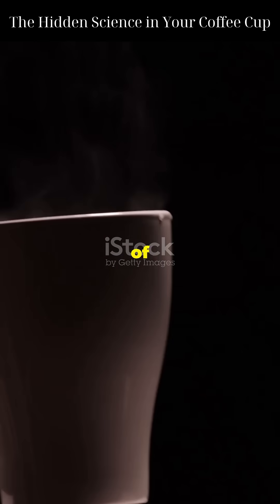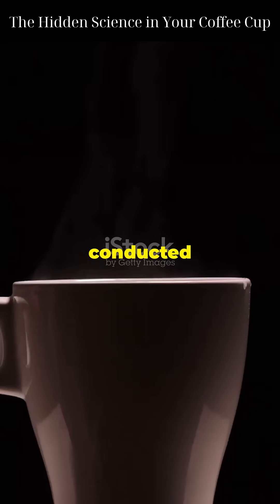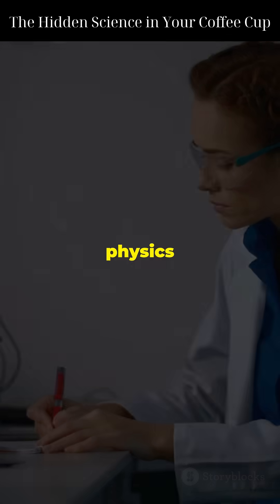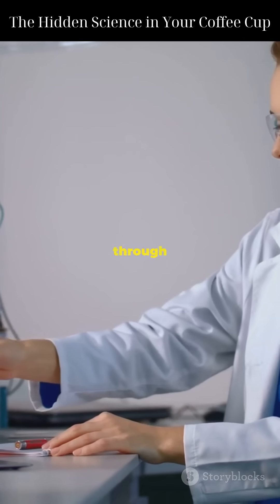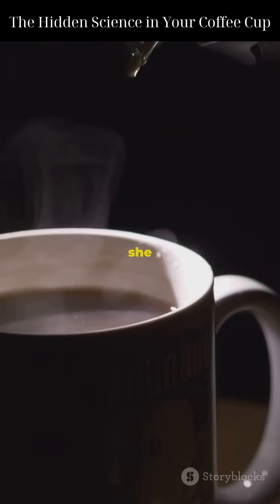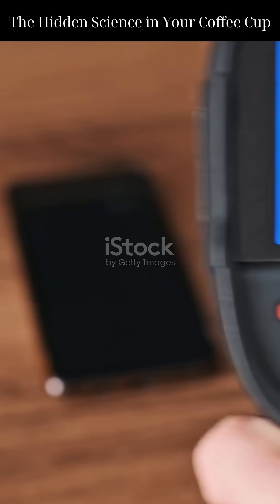What if your coffee cup could reveal secrets of heat and physics? In 2020, scientist Marianne Brangelman conducted an experiment that surprised the physics world. She wanted to understand how heat escapes from a coffee cup, not just through the lid but through the cup itself. So she used infrared cameras and thermal sensors to track heat loss over time. Her results?